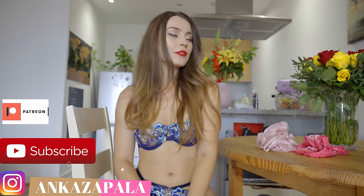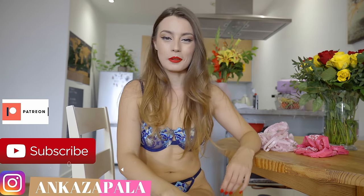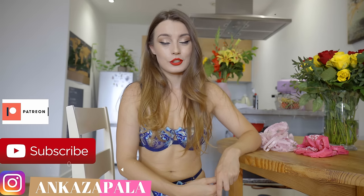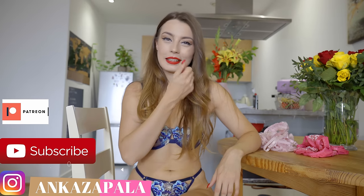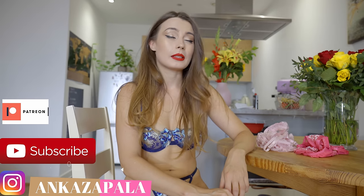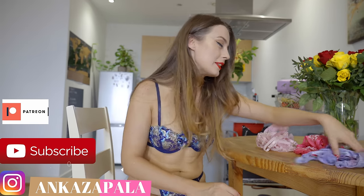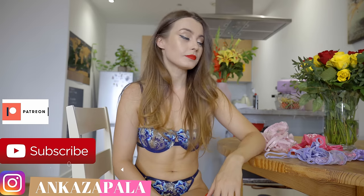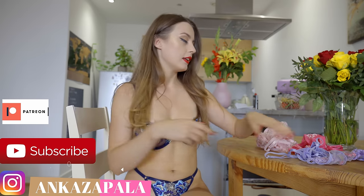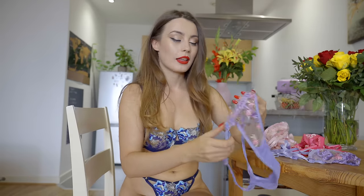Today we're gonna have flowery lingerie. All of this stuff is from Shein — very very cheap. I've done quite a lot of videos with this stuff and sometimes they are wonderful and sometimes they are just trash. We're gonna see how the ones I show today will be, but yeah, you can see they all have this flowery motif. It's September and everything is just getting grey and depressing.